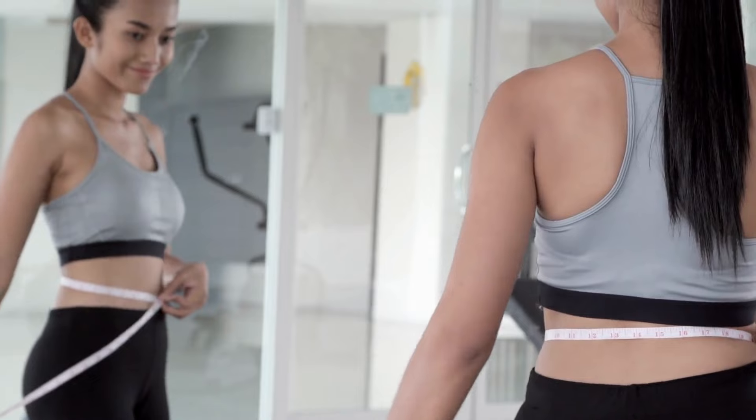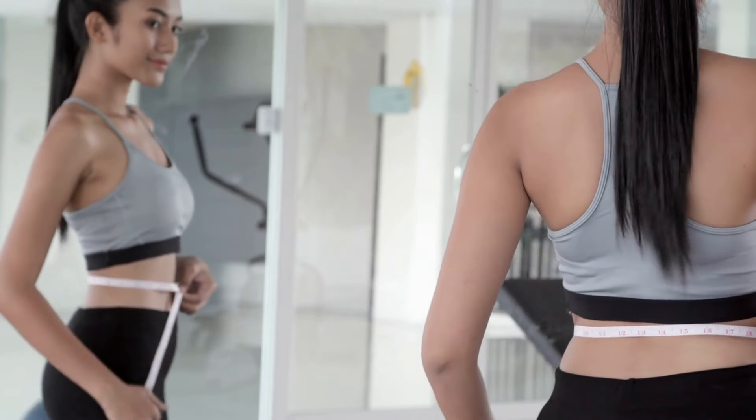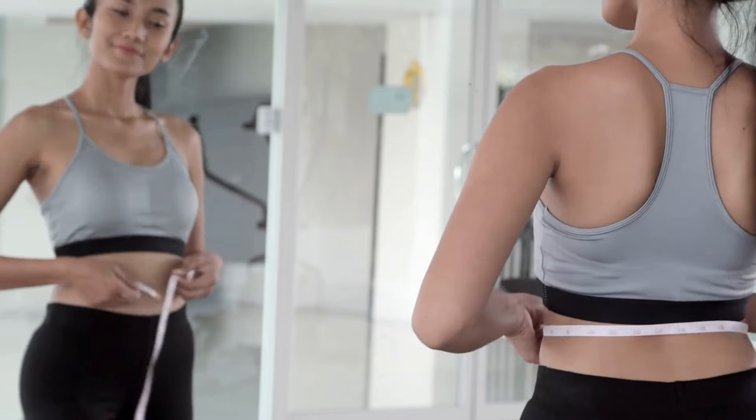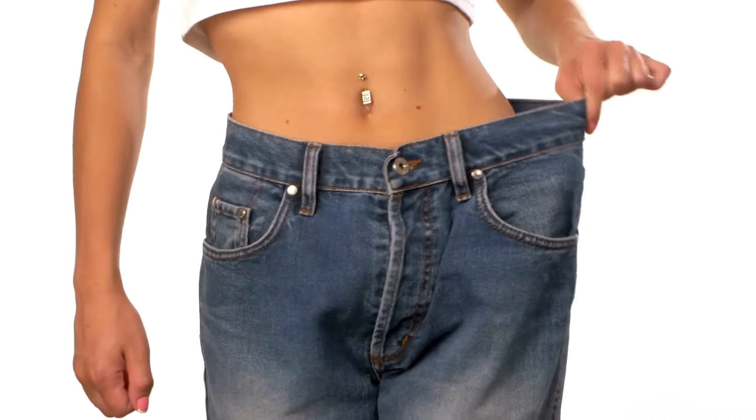It revs up your metabolism, leaving you feeling on top of the world daily, ready to take on anything. Moreover, this blend benefits your body by helping you burn fat, gain energy, and positively influence your body.